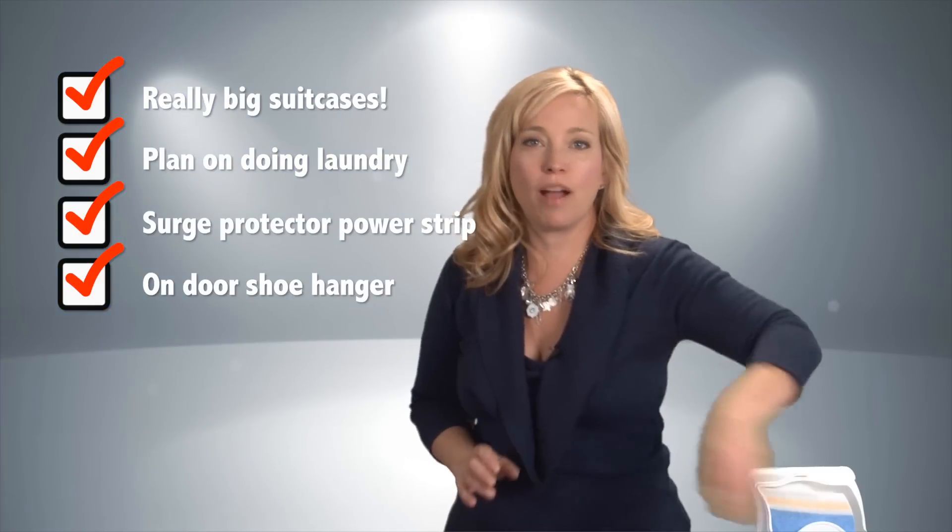You'll definitely want to grab an inexpensive fold-up or collapsible laundry basket. It's just nice to keep your dirty clothes separate. And if you plan on doing laundry, these are much better than a garbage bag for carrying back and forth to the laundromat.